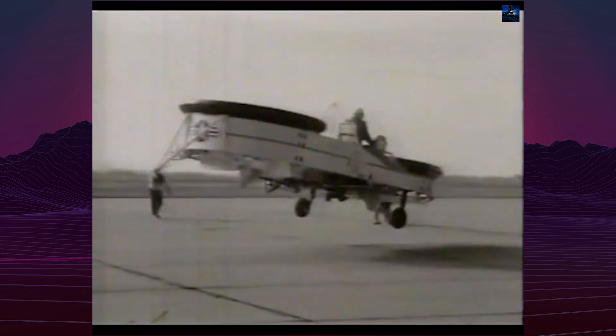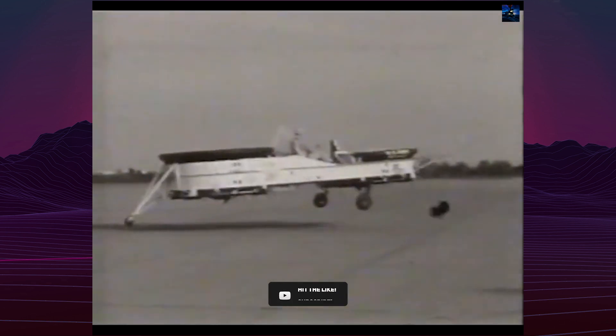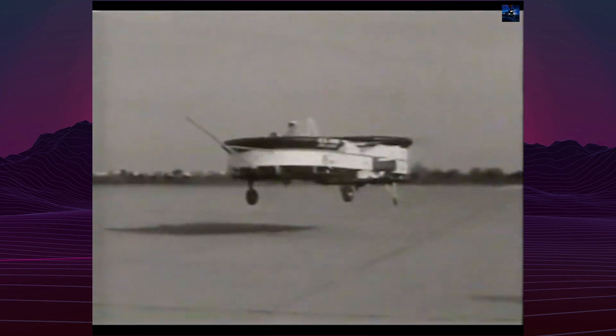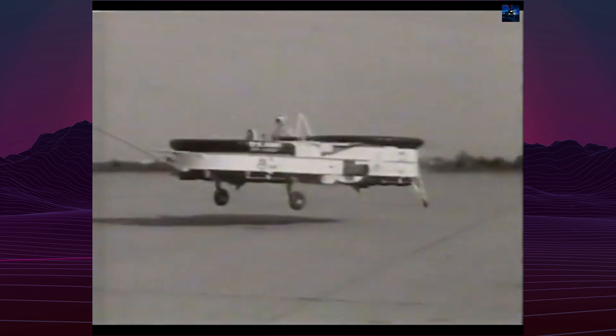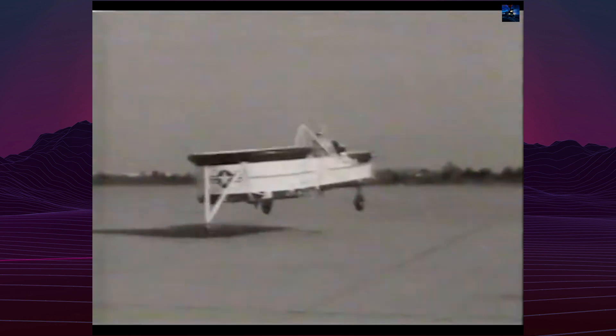The second prototype, designated Model 59H Airgeep 2 or VZ-8P by the Army, was completed with a modified design. It was powered by two Turbomeca Artouste engines, featured ejection seats for the pilot and co-pilot gunner, and had additional seats for three passengers. A powered tricycle undercarriage increased mobility on land. The Airgeep 2's first flight occurred on February 15, 1962, piloted by Tommy Atkins.